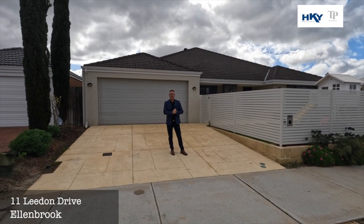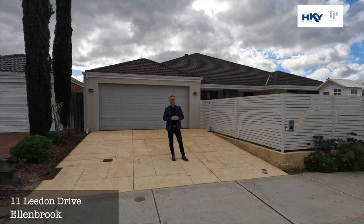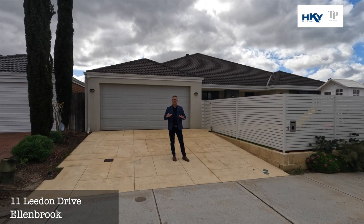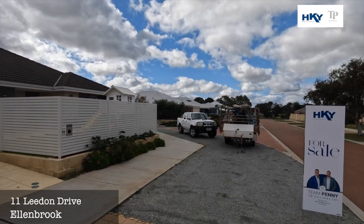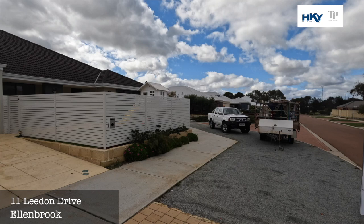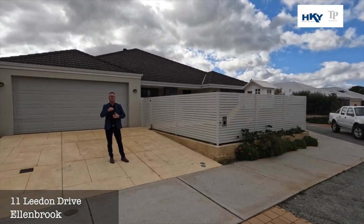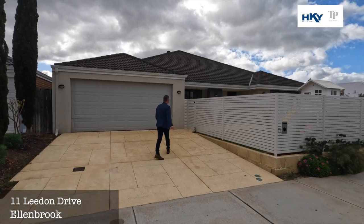G'day, Shane here from Team Penny HKY Real Estate. Here we are today at our new listing — number 11 Leedon Drive in Allenbrook, situated in Charlotte's Vineyard. We're just a short walk down to the parklands and schools. We've got some extra parking out the front and around the side, and we've got a legitimate five-bedroom home here with a study. Let's go through and check it out.